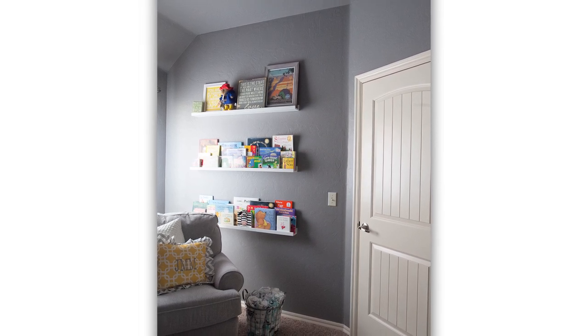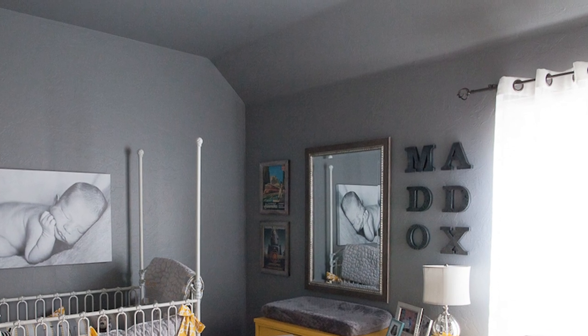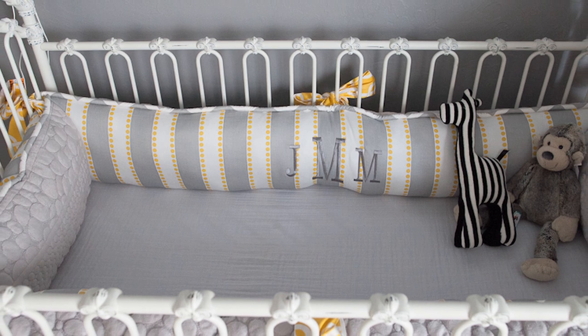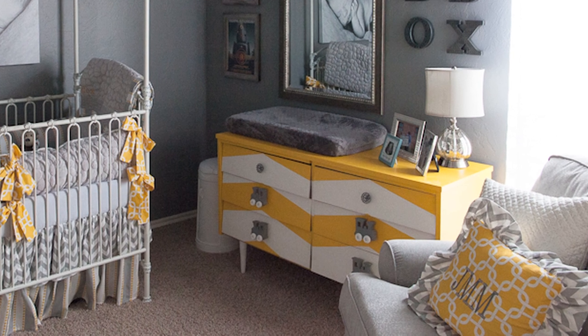This slate gray carries beautifully from the walls all the way up through the ceilings. I love that you painted it one color because of the way that your ceilings are angled. The dark gray is then accented with bright pops of cheery yellow, which really balanced the room.